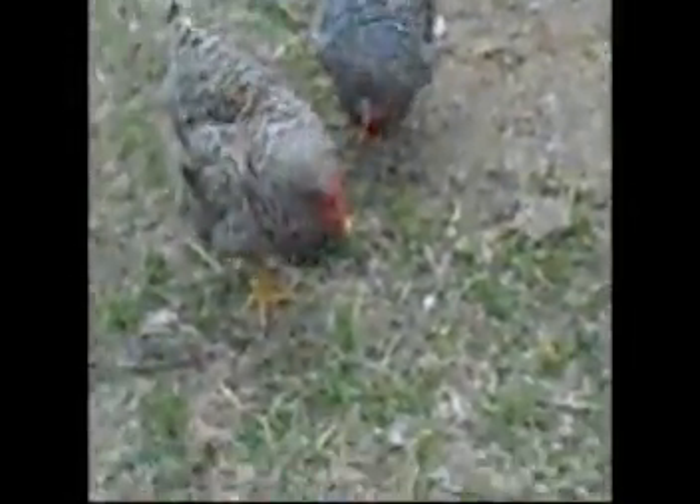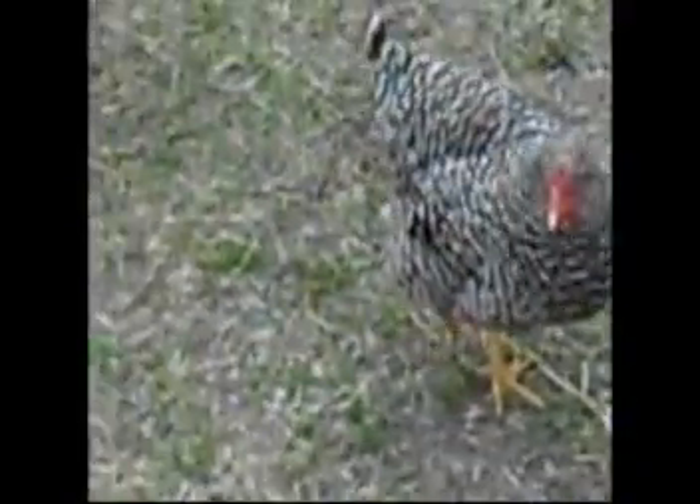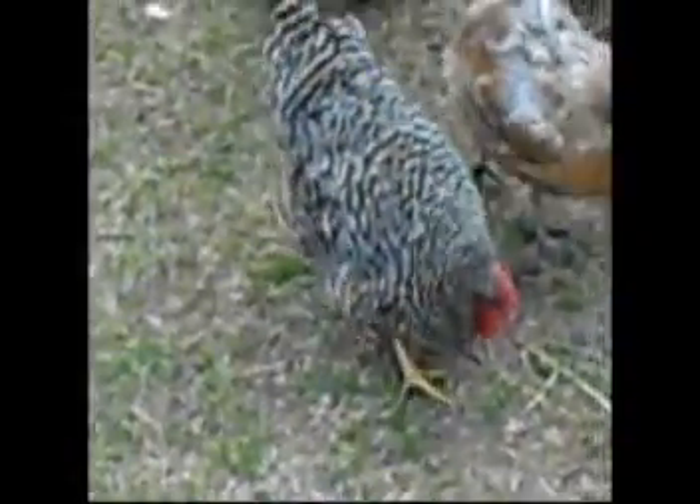The barred rock is also known as a Plymouth Rock. When they say barred rock, it's because of the barred patterns that they have — the one that I call the zebra pattern. The other chickens around are the Aracanas. Those are actually egg-laying chickens. They're not a dual-purpose chicken like the barred rocks are.